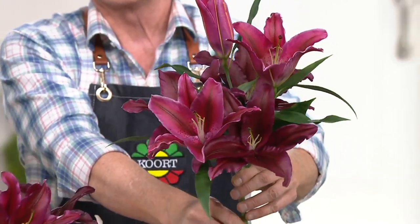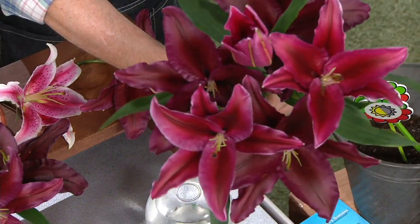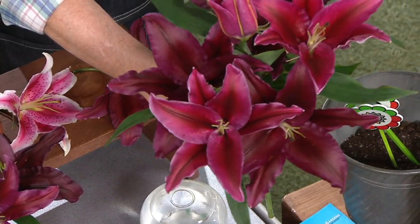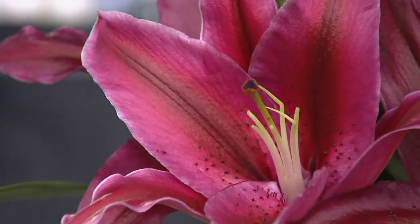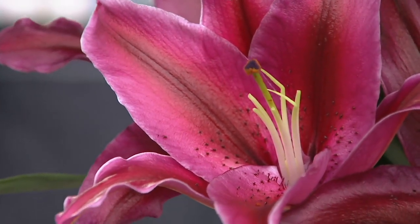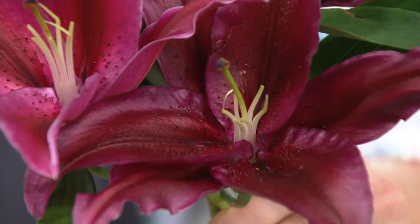These will come back every single year. They bloom every season — the full season, July and August. Look at the colors. Look at the beautiful little freckles inside there — the deep stroke of burgundy. This is the oriental lily that you want.